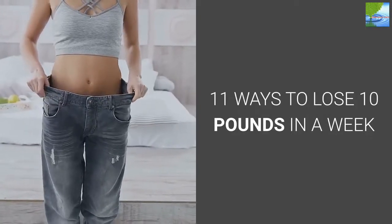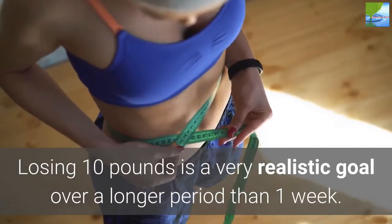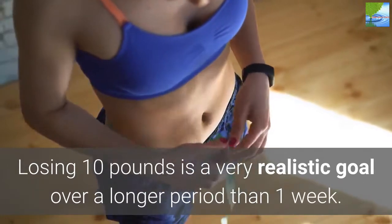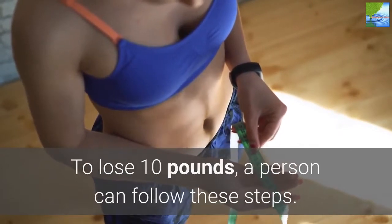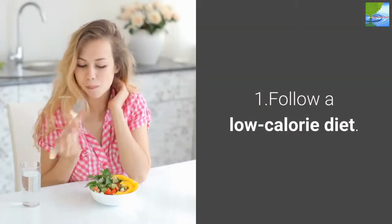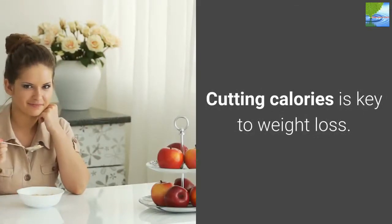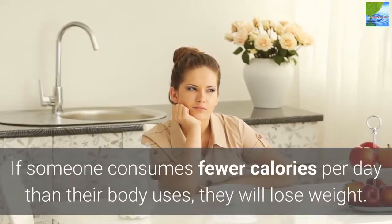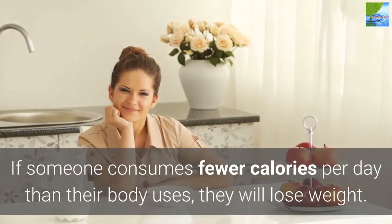11 Ways to Lose 10 Pounds in a Week. Losing 10 pounds is a very realistic goal over a longer period than one week. To lose 10 pounds, a person can follow these steps. 1. Follow a low-calorie diet. Cutting calories is key to weight loss. If someone consumes fewer calories per day than their body uses, they will lose weight.